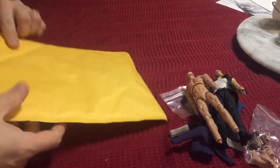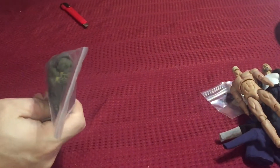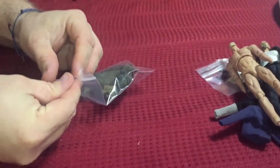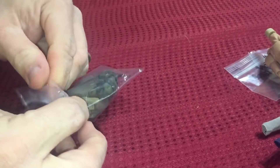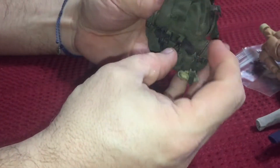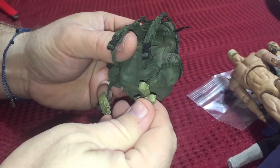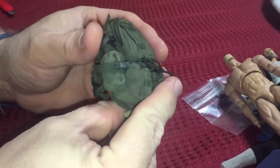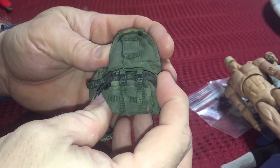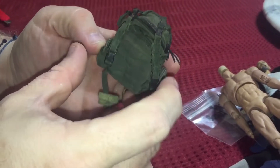Last but not least are my go-to 3A 1/12 scale backpacks. As I've said in every other video when I talk about them, if you haven't gotten into 3A stuff for 1/12 scale, you're really missing out. The details on these are so nice, the quality is really nice. This one doesn't appear to have a lot of paint apps, but usually if they weather them, it looks really, really nice. I've never been disappointed with a 3A product.